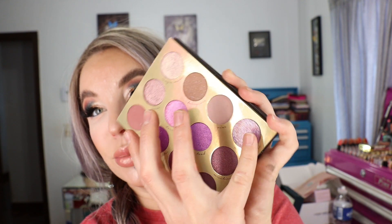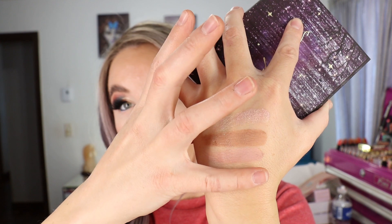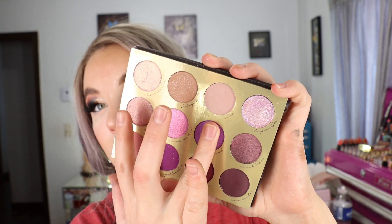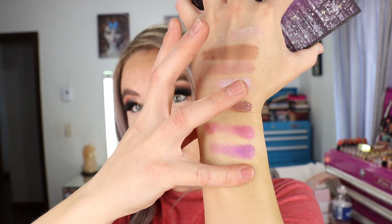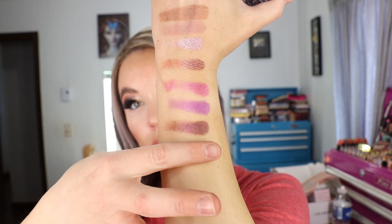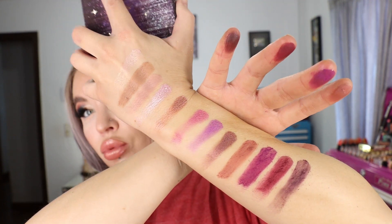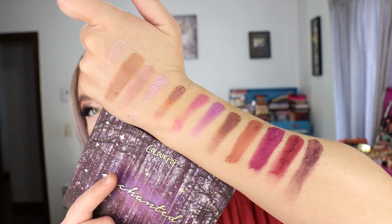This shade looks really pretty underneath the brow, and this one is the pressed glitter. The middle row has such pretty purpley colors, and the last row is all matte shadows. Just a really pretty color story — I just wish that one was a normal shadow. That's the ColourPop Enchanted eyeshadow palette.